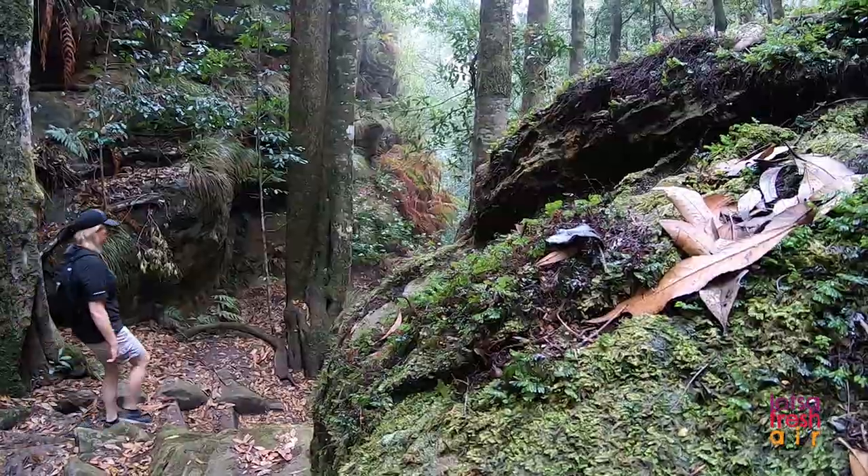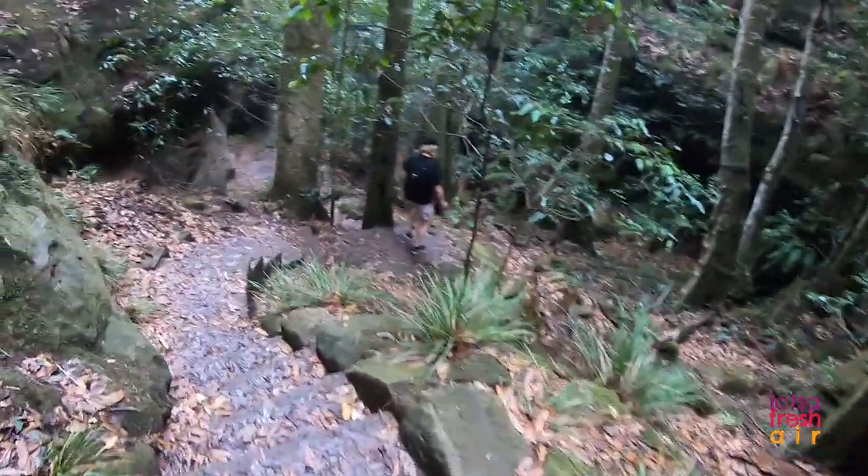If you reckon you know all the shades of green in the world, maybe come on down to the Grand Canyon Loop Track just outside Blackheath in the Blue Mountains and discover a few new shades of green.